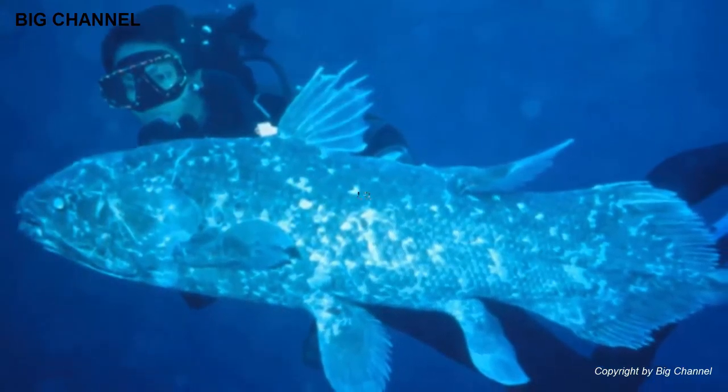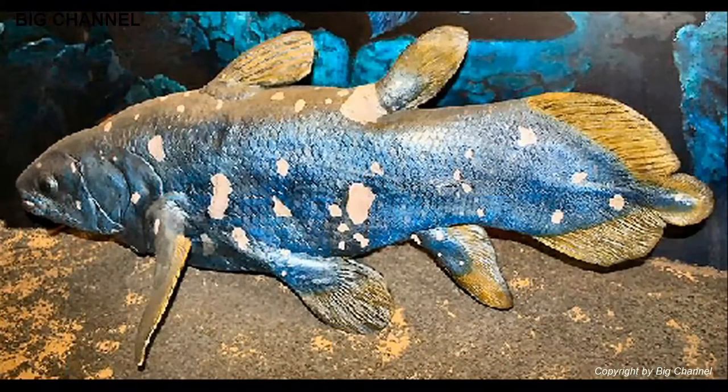Unfortunately, the fish has very little value outside its displacement in the fossil record, since it is inedible and considered a bad catch by deep sea fishermen today.